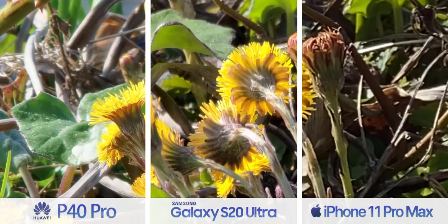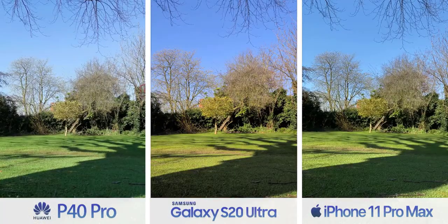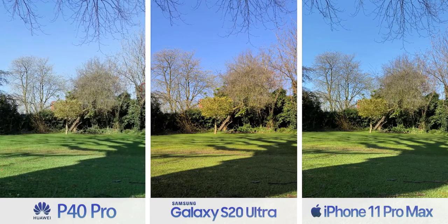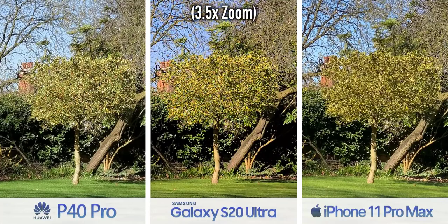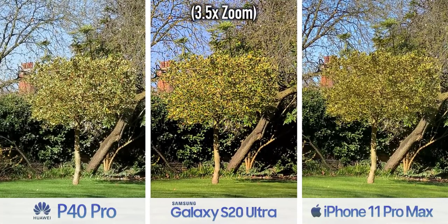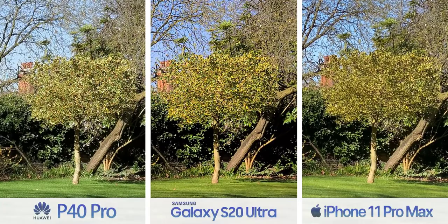The iPhone keeps it together but is noticeably less crisp than the other two. Here's the twist though: you could argue that most of the time when you zoom, you'll probably be zooming two to four times, and in those cases you'll actually get better quality from the iPhone. With the other two, they're not quite magnified enough to activate their telephoto cameras, so they're forced to use digital zoom with their main cameras, and it's not pretty.